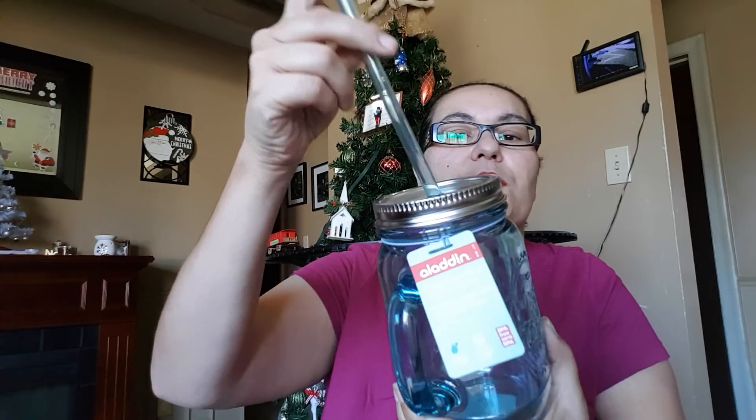I also picked up one more Aladdin tumbler. Last time I hauled the clear one; this time I picked up the blue tint one. It's the Aladdin Original Insulated Mason Tumbler — wet proof, dishwasher safe, and BPA free. It comes with a straw and a tin lid. At Walmart I've heard it's $7.99, and at Dollarama it's $4, so at $1.25 here you really can't go wrong.